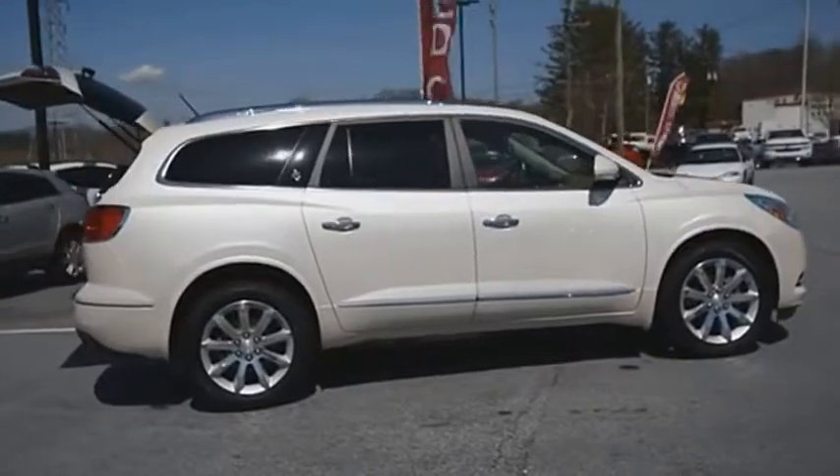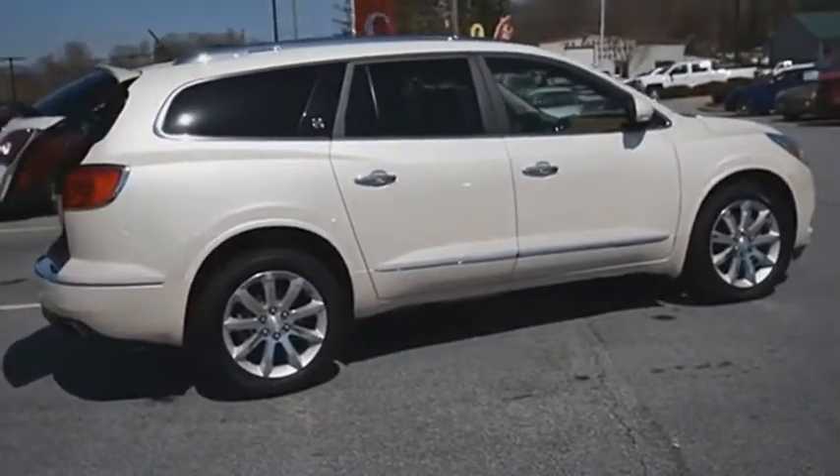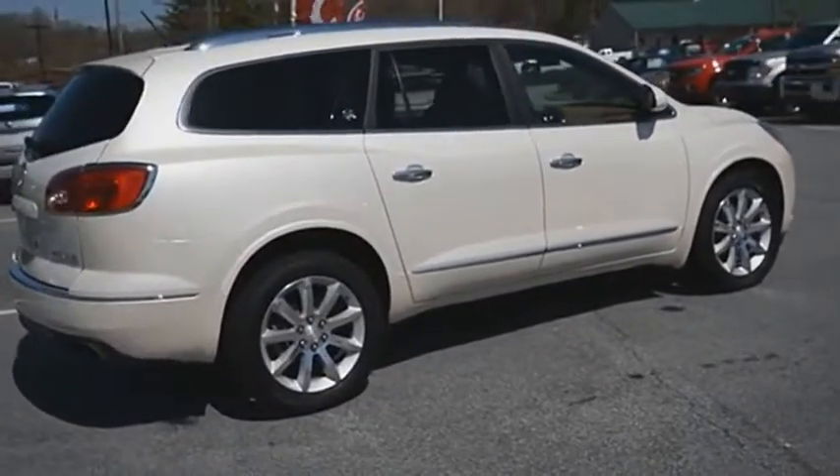Not only is it roomy and stylish, but Buick really did its homework on this vehicle. They did not cut any corners. Come take a test drive today.